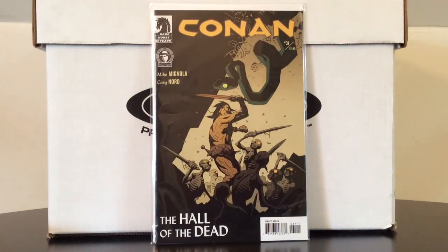Conan number 31, this is the Mike Mignola variant cover. Now I just need issue 30 and I can finally read this three-part story arc, and then eventually finish off this volume of Conan that I've been plugging away at.